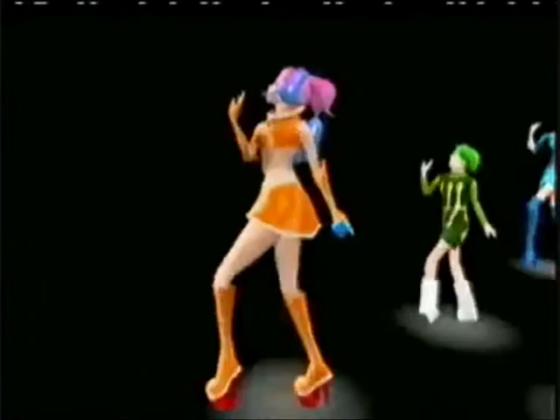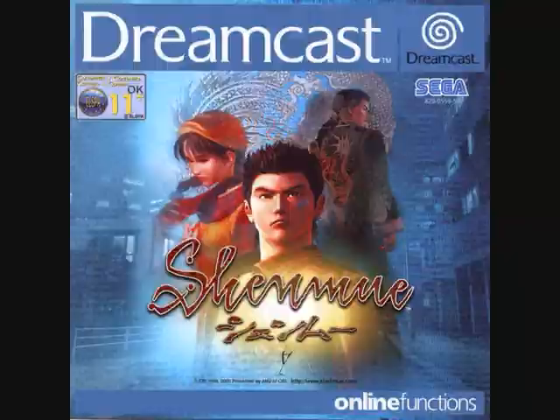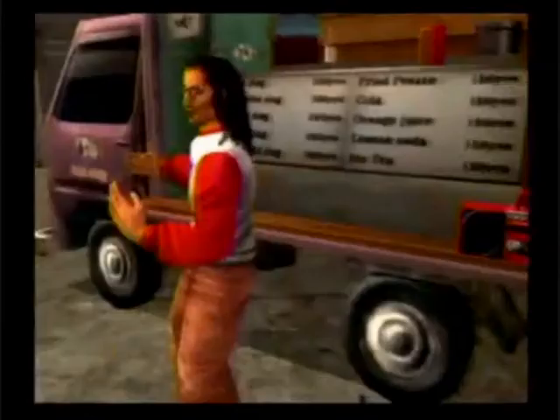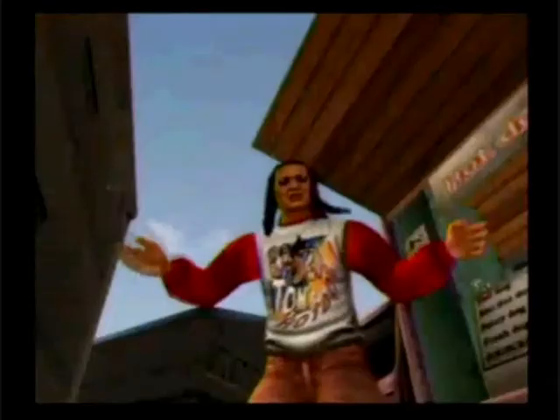In December, Tazu Mazaguchi would return with the brilliant rhythm action game Space Channel 5, which had you play Ulala, who must rescue hostages through the power of dance. The game was great fun and dripping with coolness, even if it did have a rather freaky cameo of Michael Jackson. But it would be December 29th that the best and most ambitious Dreamcast game was released in Japan: Shenmue. The game was the brainchild of Yu Suzuki and was an ambitious undertaking, costing Sega an unprecedented 47 million dollars — the most expensive game production of all time up to that point.